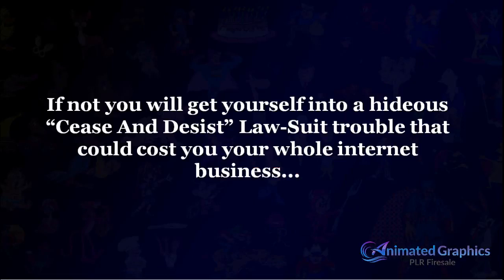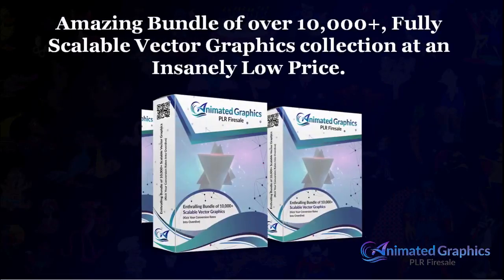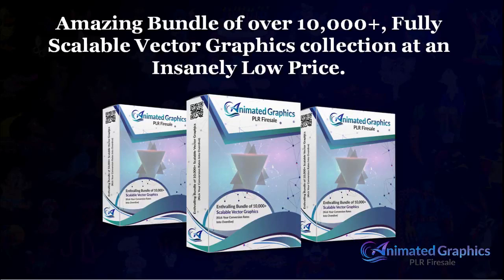But starting today, those worries can end forever because we're offering an amazing bundle of over 10,000 plus fully scalable vector graphics collection at an insanely low price. Check out what you're getting inside.